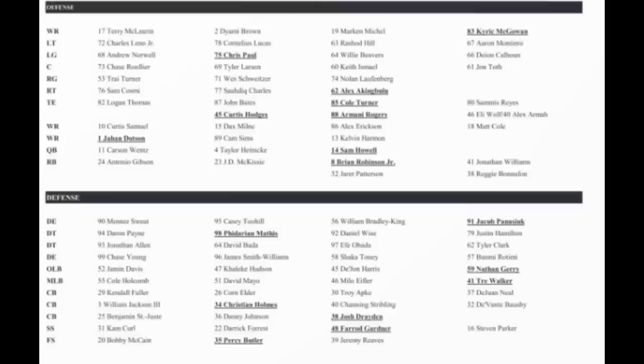On defense, Montez Sweat is obviously your starter. The whole defensive line is your normal starter. Chase Young is first on the depth chart but James Smith-Williams is right behind him, then Shaka Toney, then Boomi Rotimi. It'll be interesting to see who rotates behind Chase Young while he's out. Daron Payne has Fabian Moreau and Daniel Wise behind him. Casey Toohill is right behind Montez Sweat. William Bradley-King is third string defensive end. Jacob Panuski — they said he's impressed in camp, went to Michigan State, probably will be on the practice squad. Justin Hamilton, brought over from the Cowboys, is your fourth string defensive tackle.